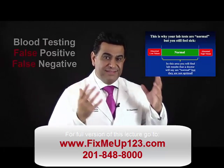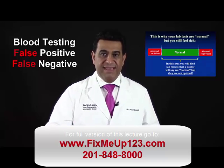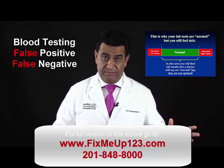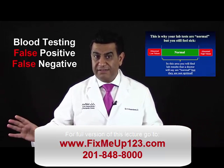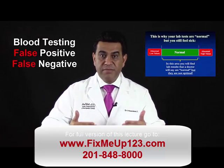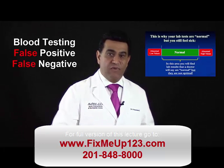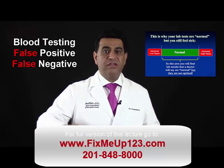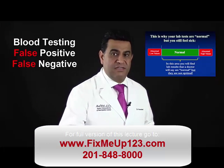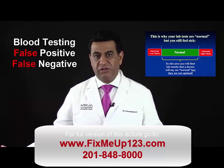Many patients have had blood testing which has caused more confusion by indicating false positives and false negatives. A false positive is when, for example, your thyroid markers are off and the cause may be that the liver is not functioning properly to convert the T4 inactive to T3 active form. The doctor will instantly put you on thyroid meds and give you T4, and does not address the cause, which is your liver.